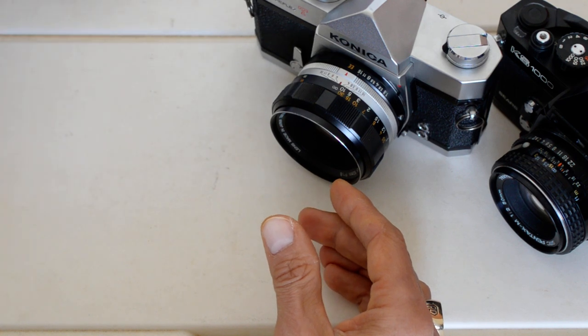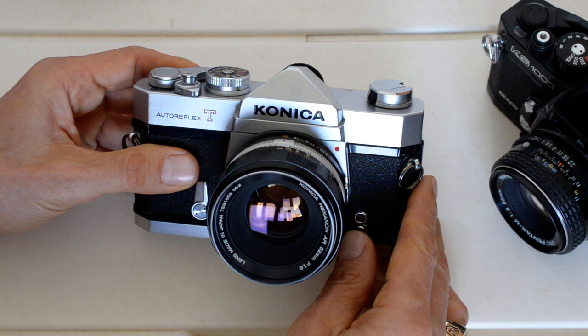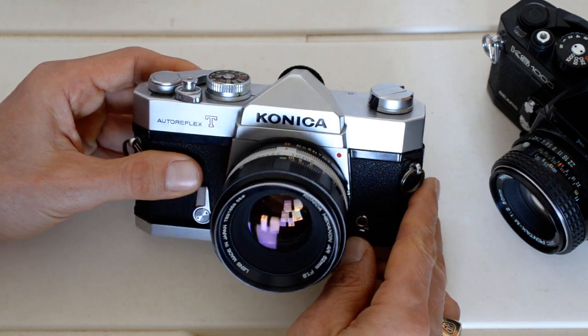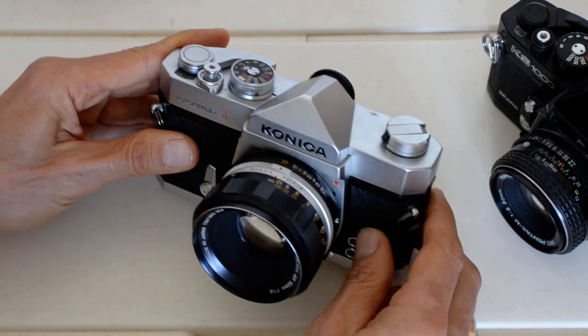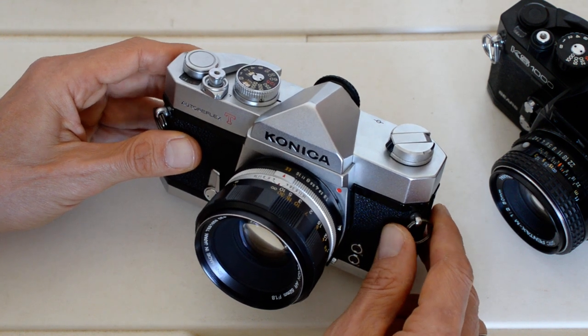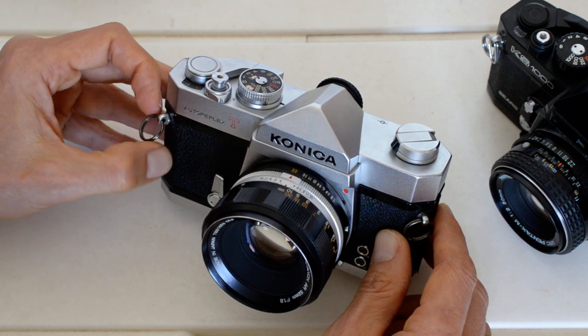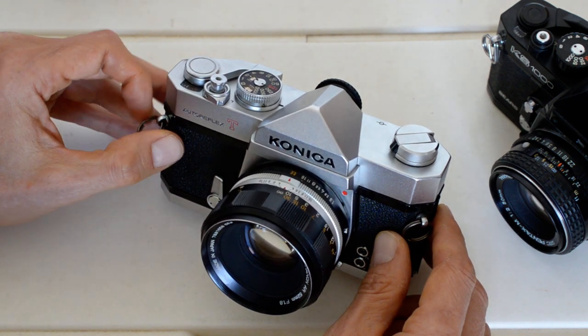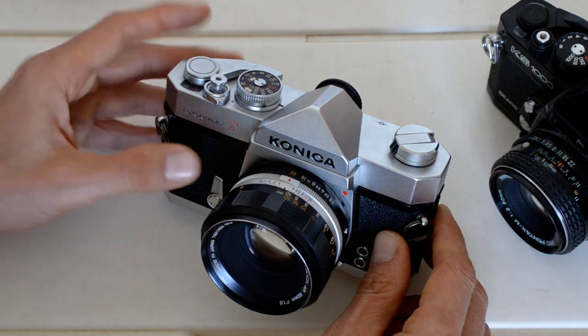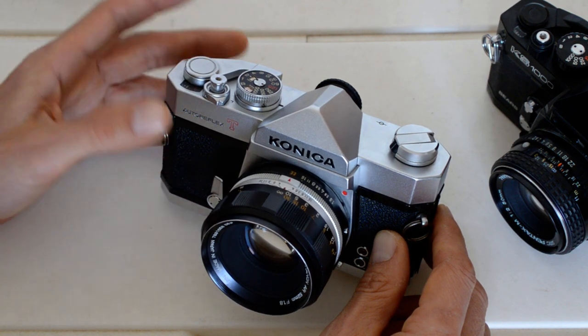The first of which is Konica. Konica is totally neglected nowadays. Back in the day, Konica was a small player but a major player — they were counted amongst the major players back in the manual focus era, but they were never anywhere near as big as, say, Canon or Minolta or Pentax.